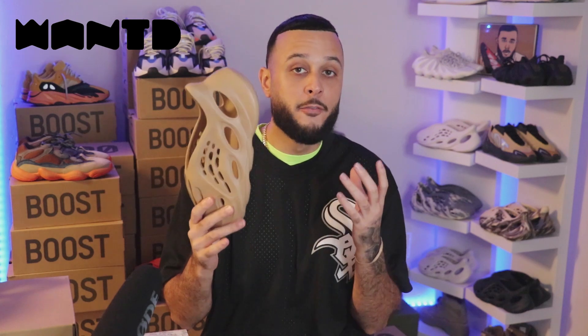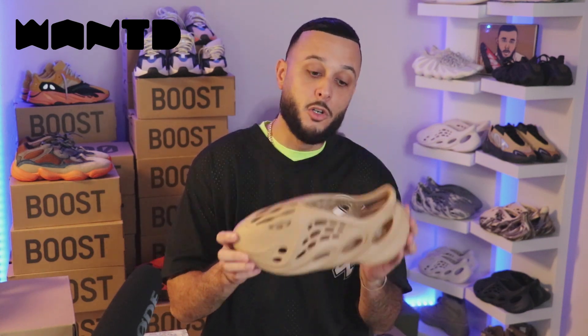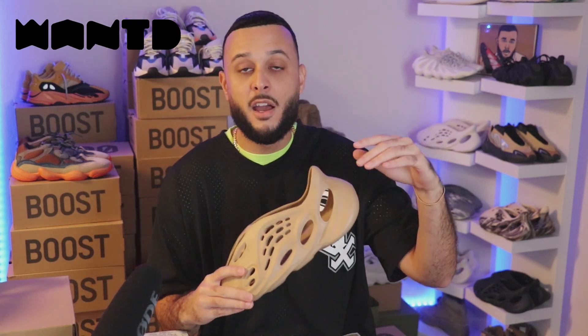Now, originally as I reported, this is the most highly produced Foam Runner. I have actually seen estimated stock numbers, and while I can't share the exact number, this is the most highly produced Foam Runner to this date — meaning it has the highest stock of any colorway released ever. So this is really good news. Well, kind of.